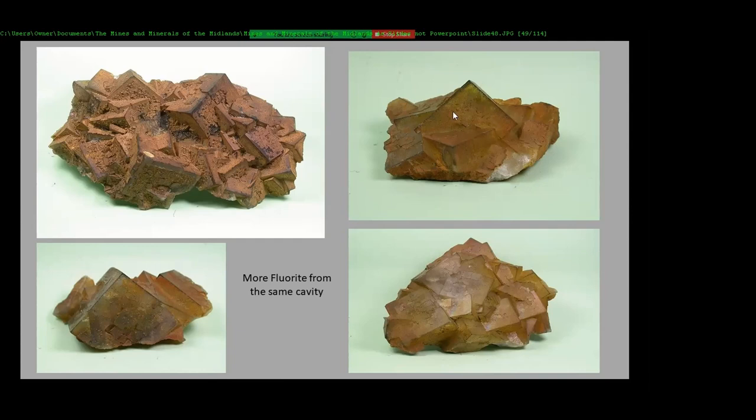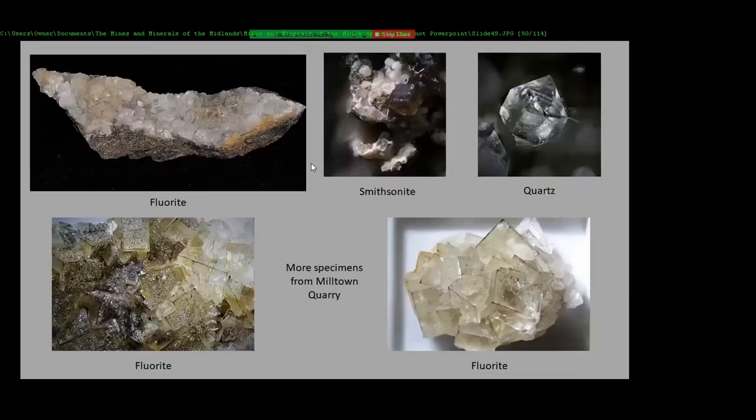These are nice crystals of fluorite from that particular location. Fluorite again — this was collected probably in 2018. Very nice quartz. Fluorite with little tiny quartz crystals all over it.